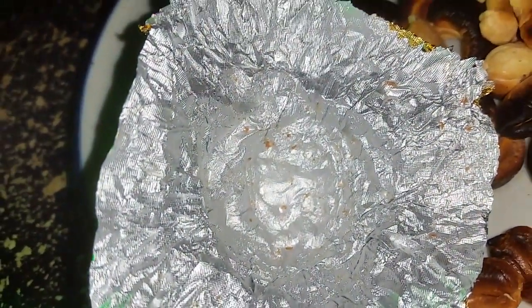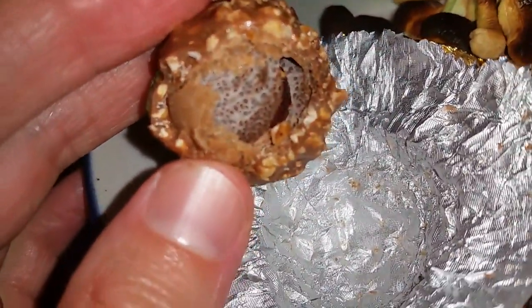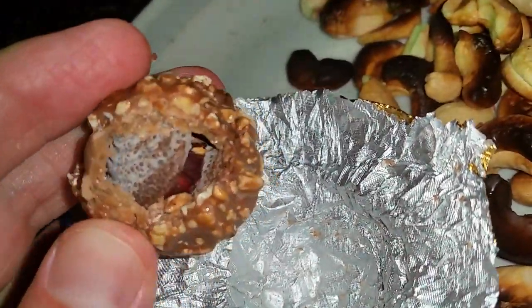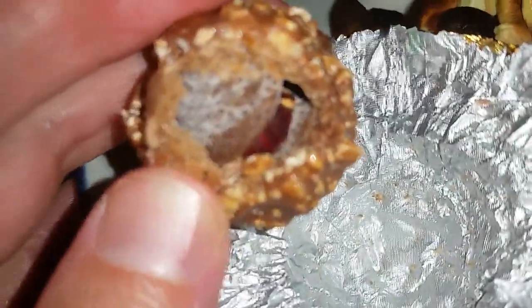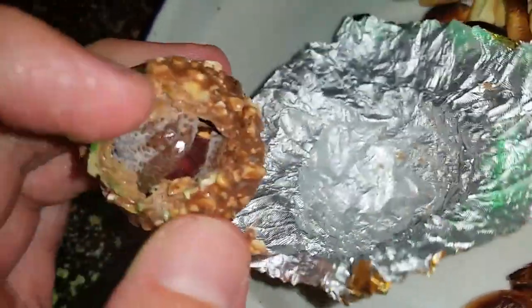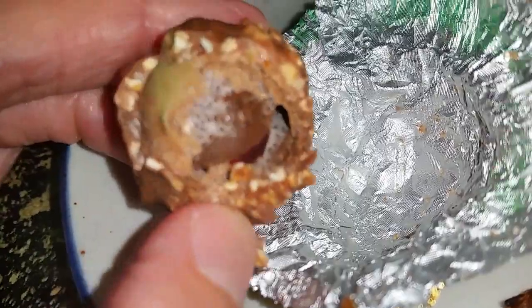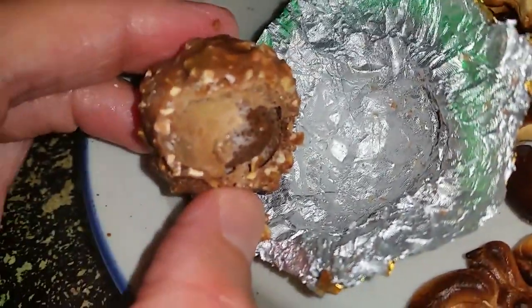Mmm — wow. It didn't hold up too well, it's kind of crunchy. Definitely old. There's something inside — I don't know what that is. It's like more chocolate, a little chocolate mushroom thing. Wow, okay.